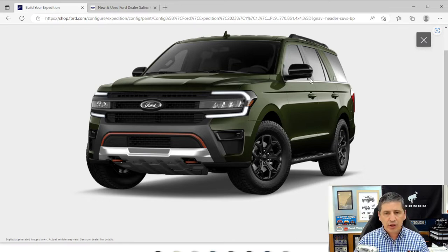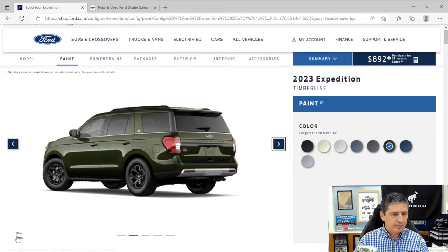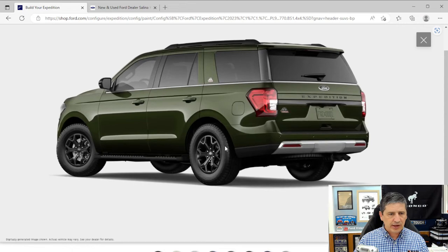Keypad entry is available on the door — swipe on the A or B pillar to bring up the keypad. This is useful at a campsite if someone else has the keys on a trail and you need to get into the vehicle. You can also leave the keys inside and use the keypad to lock the vehicle if you don't want to carry keys on the trail.